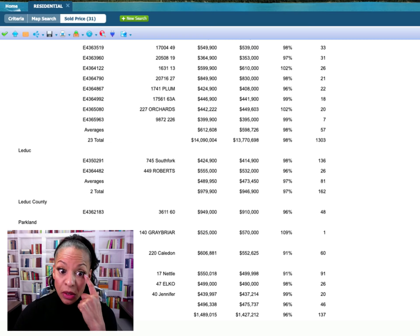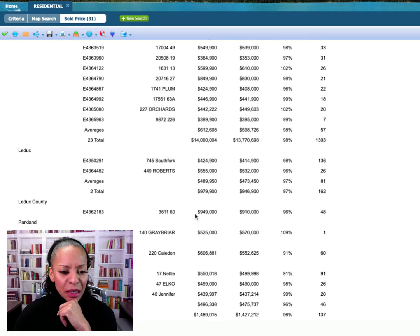Starting with Edmonton: there were 23 sold, and it's very consistent — typically right around 98%, meaning sellers got about 98% of their list price. You can see a couple of outliers — here's Orchards at 102%, so that was likely competed with more than one buyer at the table. There's another at 102%, one at 107%, some at list price, and some as low as 92%, which is very uncommon. Your overall average is going to be about 98%, and you'll need to rely on your real estate expert to guide you in each specific situation.